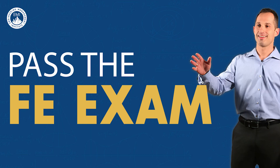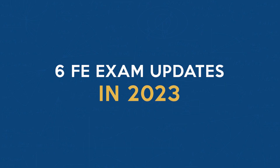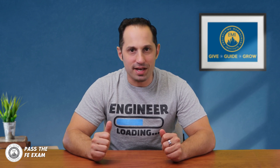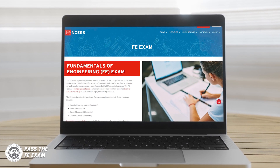Let's dive in. Number one: new NCEES website. We have some exciting news about the NCEES website — it's had a major facelift. The new design and improved functionality make it a breeze to find all the information that you need about the FE exam and other NCEES exams. No more digging through pages; it's all right there at your fingertips.